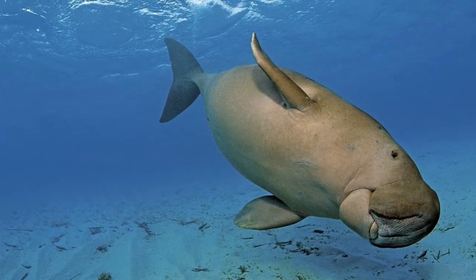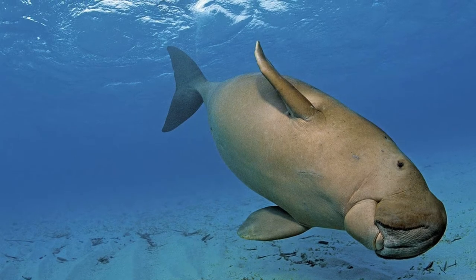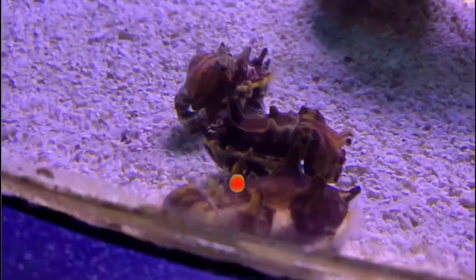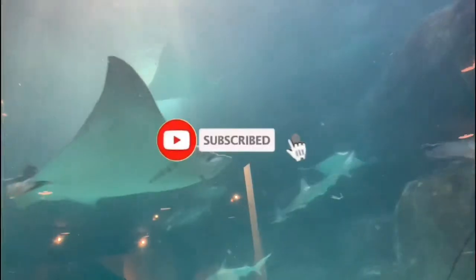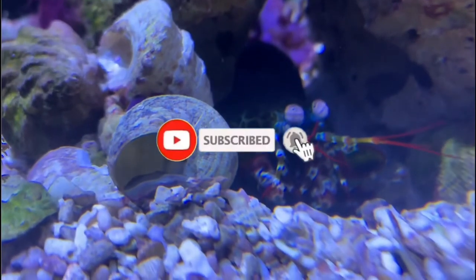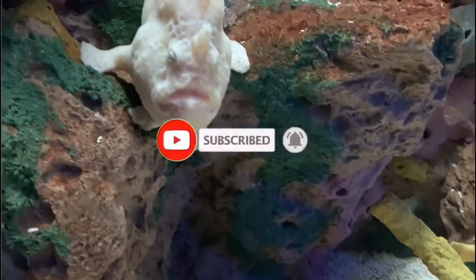Let's dive into the modern-day mermaid, the dugong. If you're new here, I'm all things marine. Go ahead and click that subscribe button if you love the ocean as much as I do, and make sure you smash that notification bell so you don't miss out on any of the weird ocean creatures that I talk about.